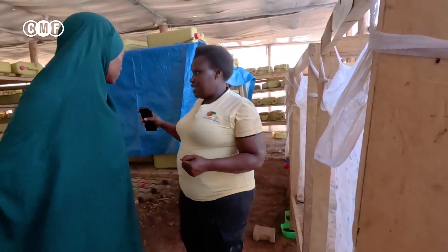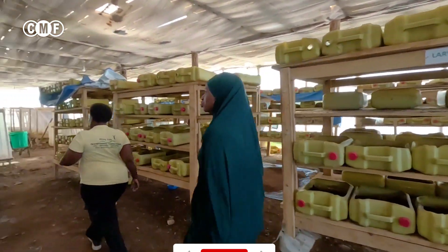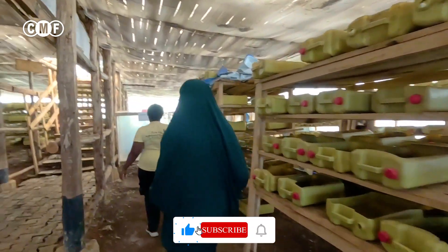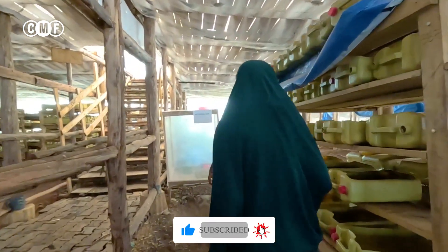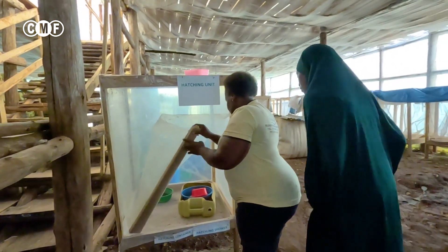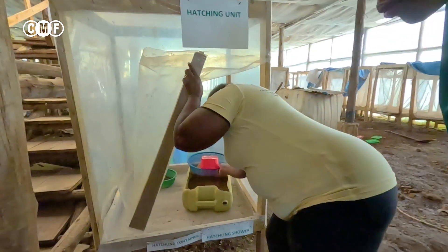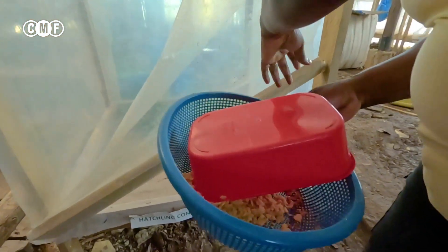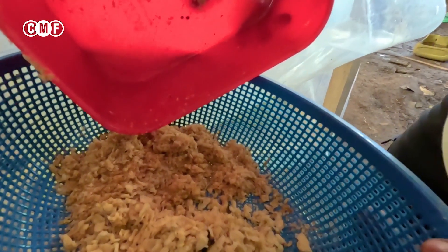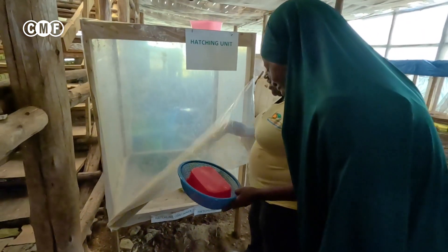We take those eggs into another medium. So these are eggs that we have gotten from that side and we'll put them in another medium. You can't see them now, but yes, the eggs are alive — eggs are definitely alive.